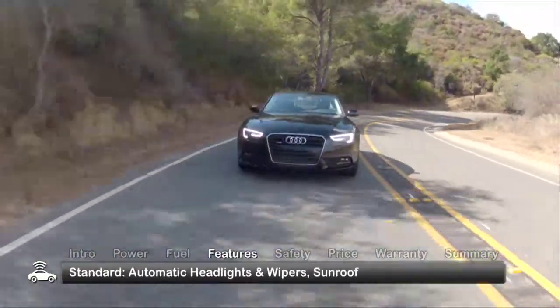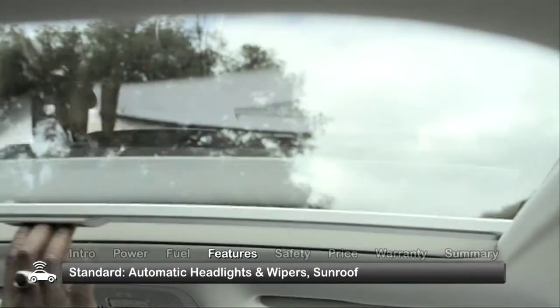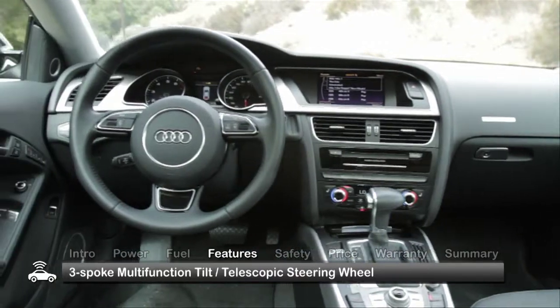Standard features for the Premium A5 include automatic headlights and rain-sensing wipers, a sunroof, and a three-spoke multi-function tilt-telescopic sports steering wheel.